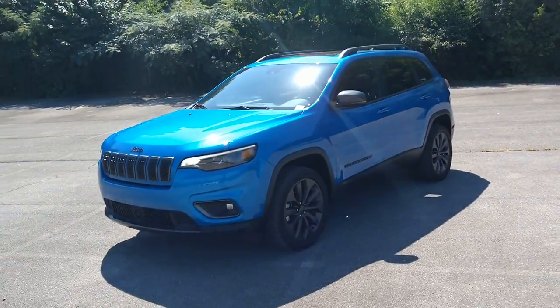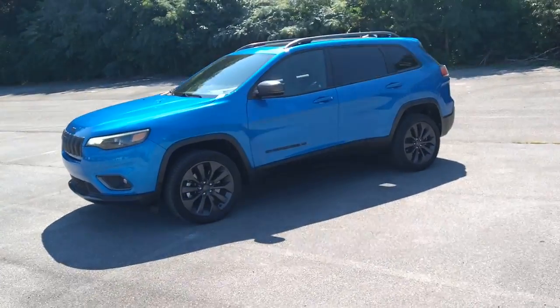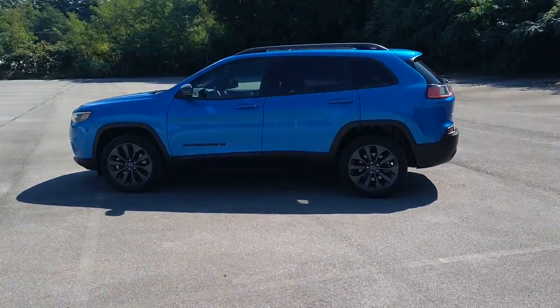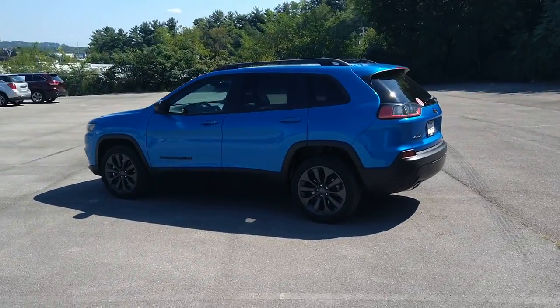You will love the features of this 2021 Jeep Cherokee. With less than 25,000 miles on the odometer, this vehicle provides excellent value.